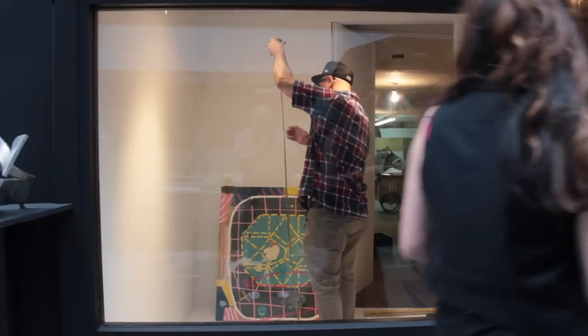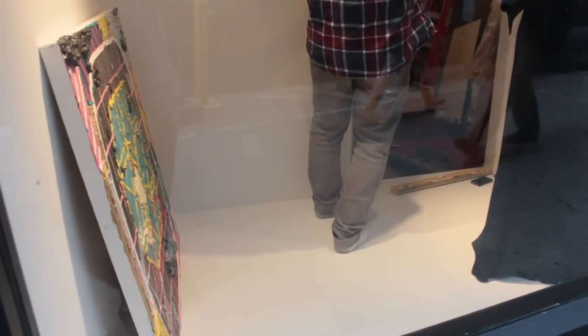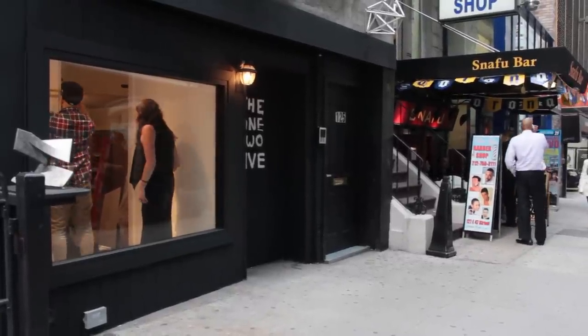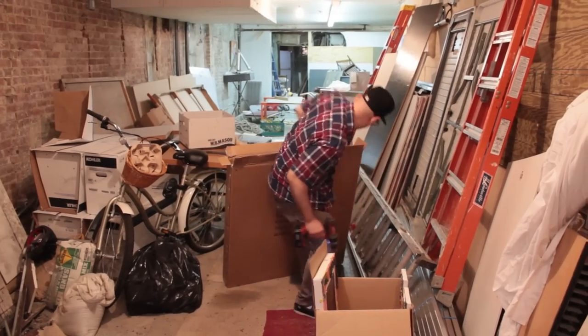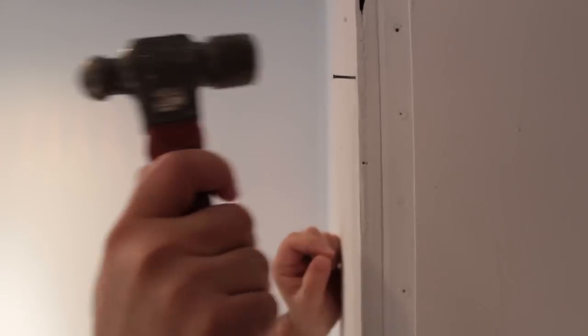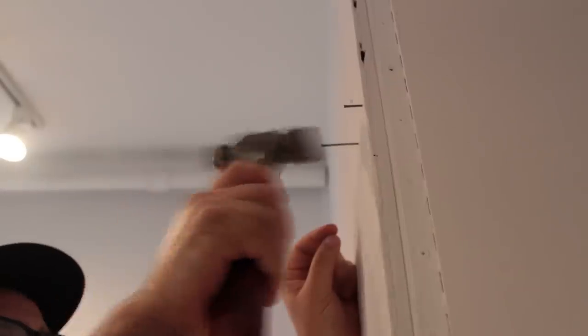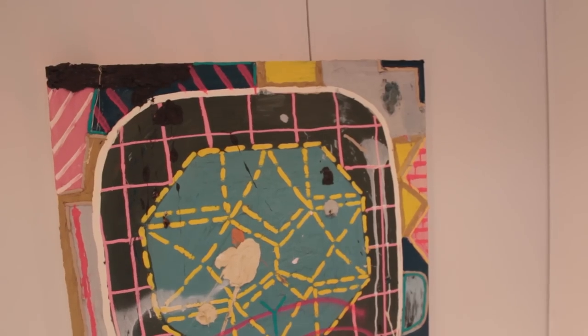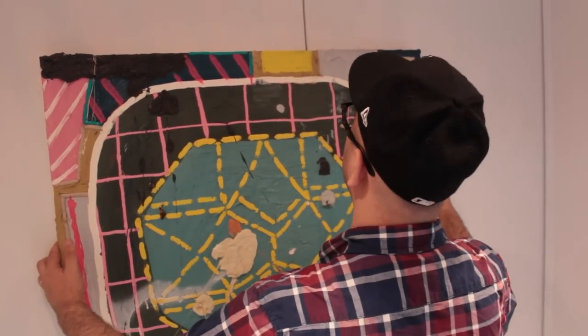My name is Russell Tyler and I'm a painter. I just made this new body of work so I was excited to be able to show some of it as soon as possible. My work is kind of inspired by 8-bit Nintendo graphics backgrounds and more of the sci-fi kind of games.